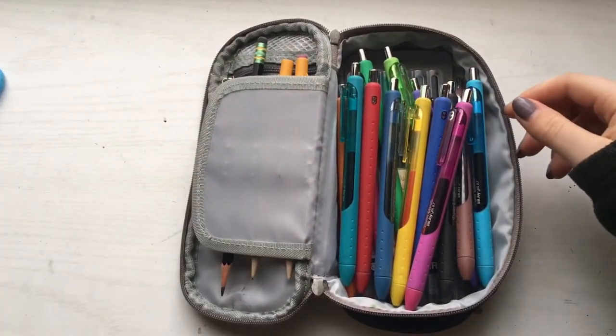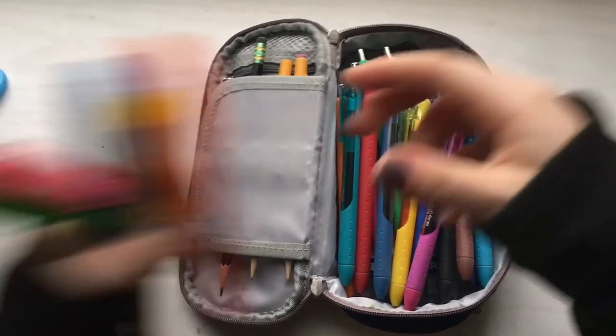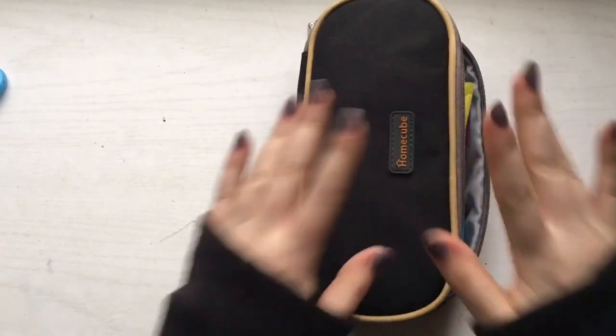That's everything that is in my pencil case! I hope you guys enjoyed. Don't forget to like, comment, and subscribe. If you have any video requests just let me know. Thank you guys so much for watching and I will see you all next week. Bye guys!